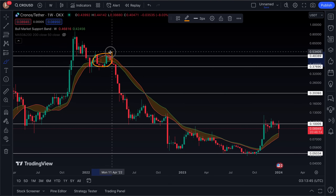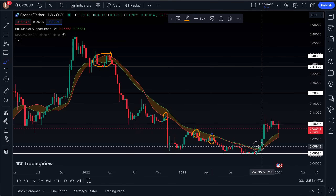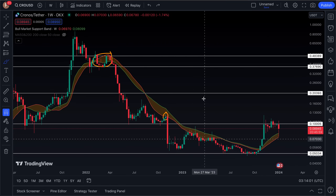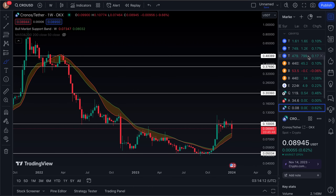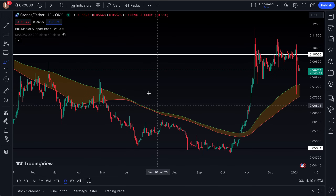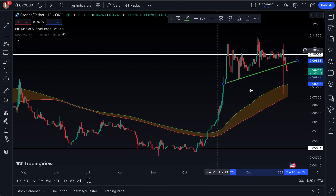If we zoom out, basically all throughout this bear market the bull market support band has been a key area of resistance — we got rejected in February, in April before we broke down, again in November, again in February of this year, and again in April. We did not break above the bull market support band until October, and on that break above, CRO coin saw a nice move where it almost doubled from about five cents all the way up to the ten-cent area, peaking at about twelve and a half cents. It currently sits at just under nine cents as this video is being recorded.